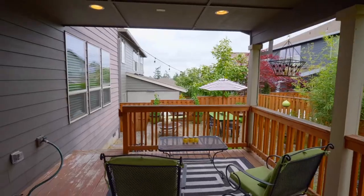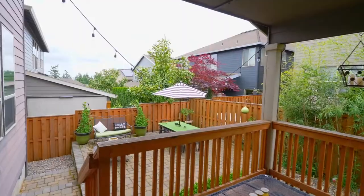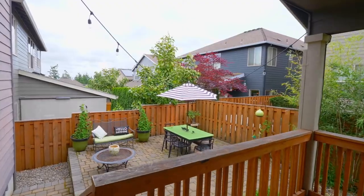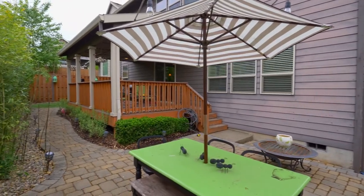Enjoy outdoor living on the covered deck — it's ready for year-round entertaining. You'll also find a large patio, perfect for outdoor gatherings.